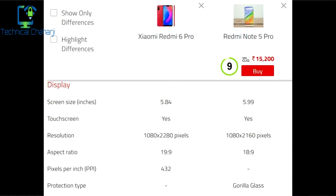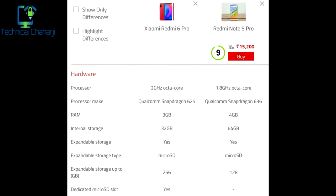The pixel per inch of the Redmi Note 6 Pro is 432. There is no Gorilla Glass in the Redmi Note 6 Pro, whereas the Redmi Note 5 Pro does have Gorilla Glass. Talking about the hardware, the processor of the Redmi Note 6 Pro is a 2 GHz octa-core powered by the Snapdragon 625, whereas the Redmi Note 5 Pro is available in 2 variants: 3 GB RAM with 32 GB internal storage, and 4 GB RAM with 64 GB internal storage.